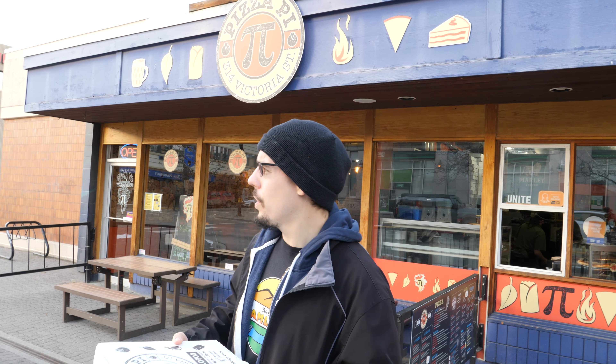Alright, it's that time again. Time for another Best in Kamloops review. Today we are downtown on Victorian 3rd at a place called Pizza Pie.